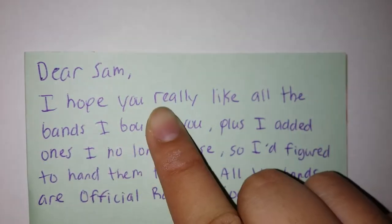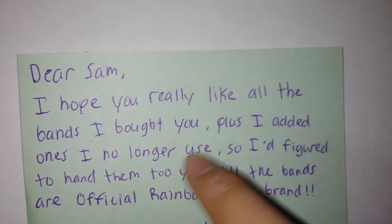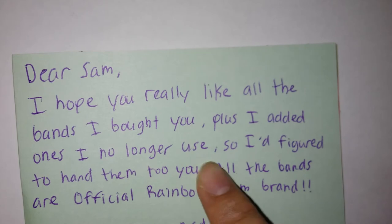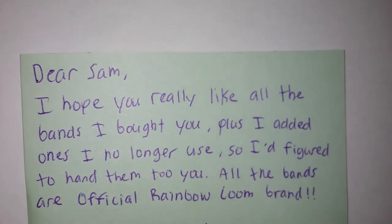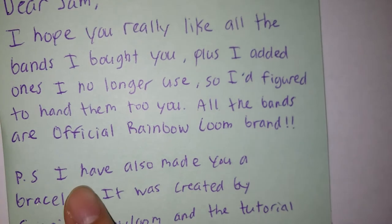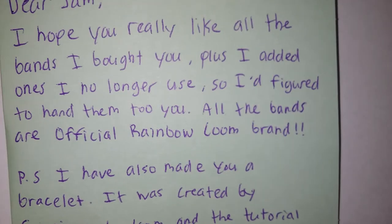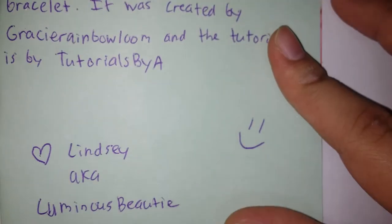"Dear Sam, I really hope you like all the bands I bought you. Plus I added ones I no longer use so I figured to hand them to you. All the bands are official Rainbow brand. P.S. I have also made you a bracelet — it was created by Gracie Rainbow Loom and the bracelet is by Lindsey, aka Luminous Beauty." Oh my gosh, thank you so much, I love you so much!